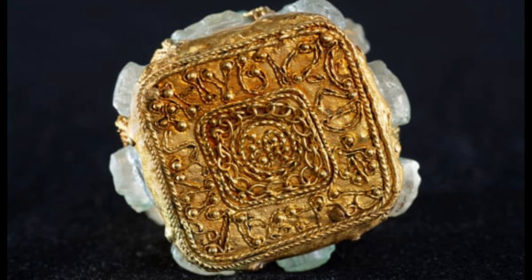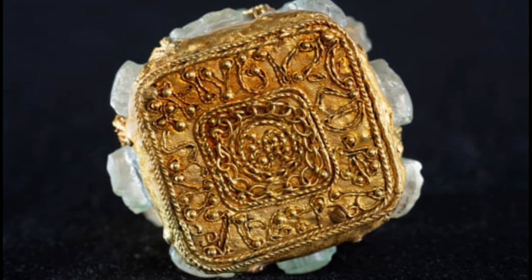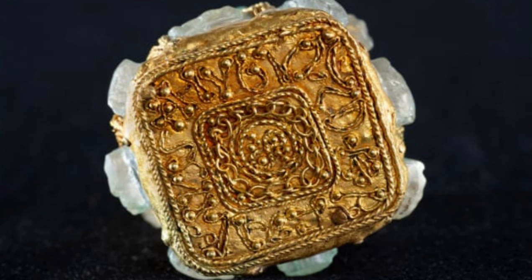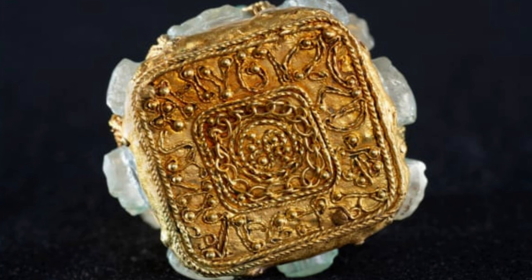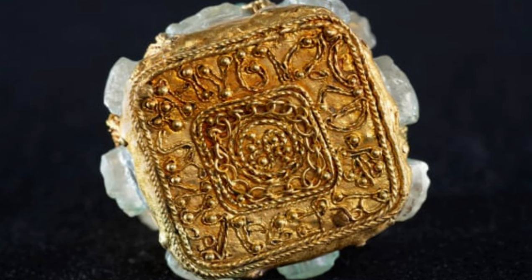"If the only known examples are in the Vatican collection, then the theory that we would want to pursue is, is it a diplomatic gift from that collection?" he told CNN. "Are we seeing that sort of direct connection in the 9th century AD between early medieval Rome and Anglo-Saxon Northumbria?"